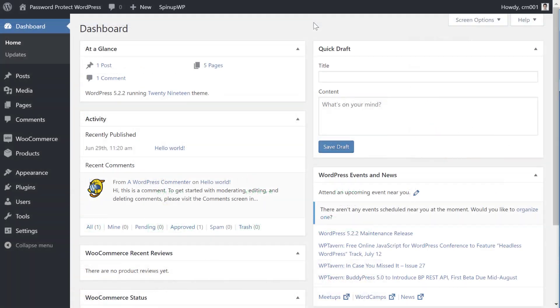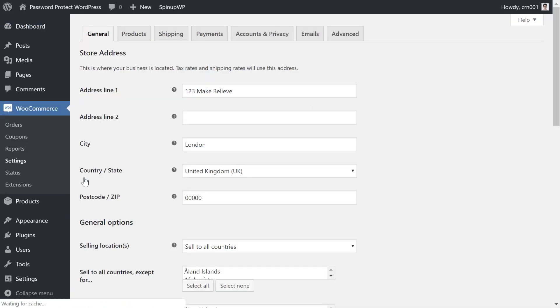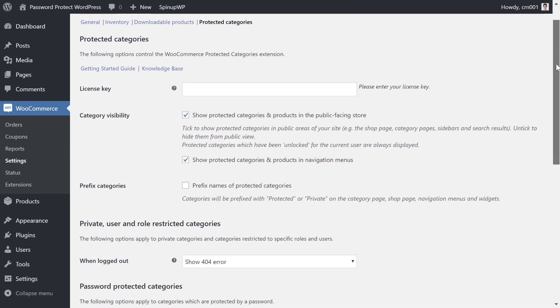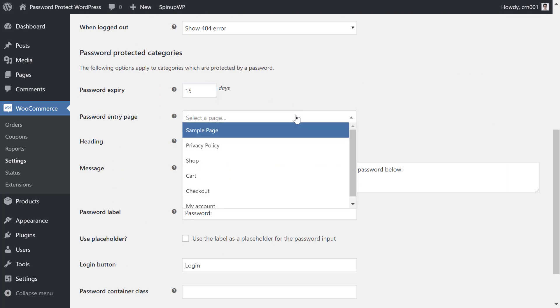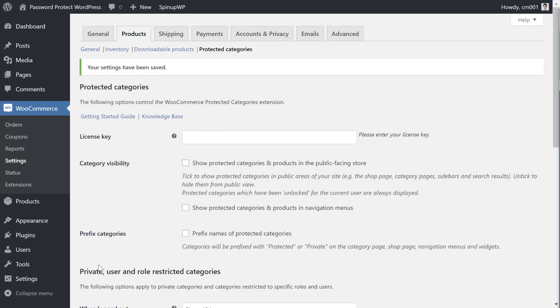To get started, make sure to install and activate the WooCommerce Protected Categories plugin. You can find a link in the description if you don't already have access. Then to access the plugin settings, go to the regular WooCommerce area in your WordPress dashboard and select Settings. Then click on the Products tab and then click one more time to select the Protected Categories area. Here you can configure some basics for how the password protection works. You'll be able to choose whether or not to still show password protected products in different parts of your store. Then further down the page, you can choose how long the password will unlock the protected category and you can also customize the login form itself. Once you've made your choices here, make sure to save your changes.